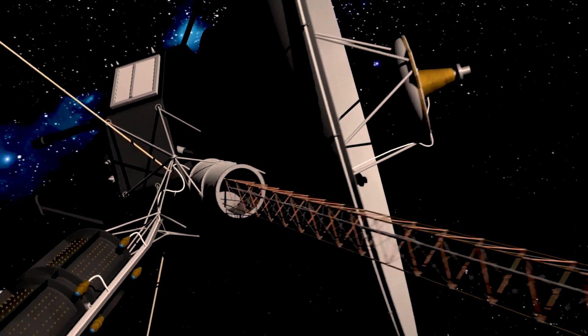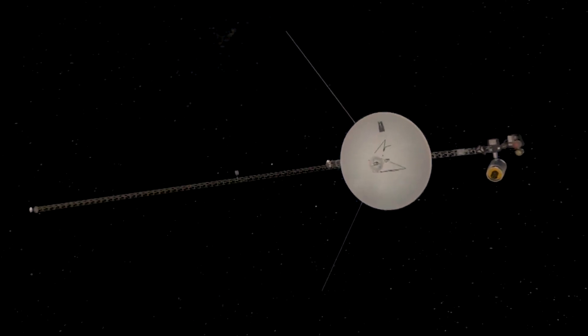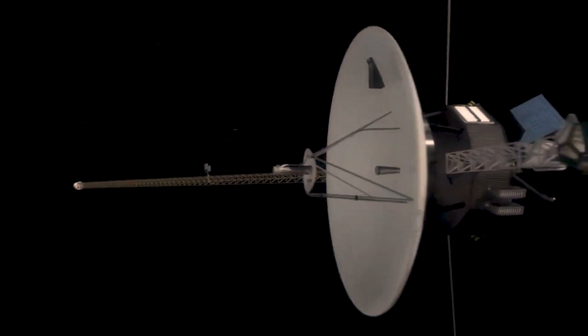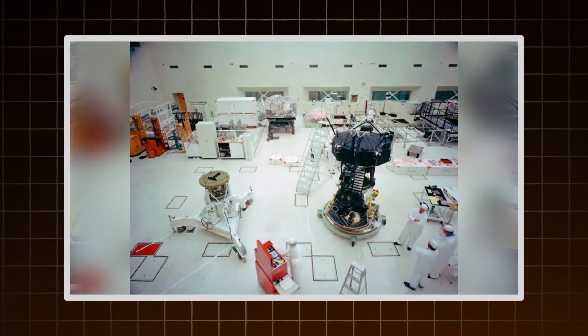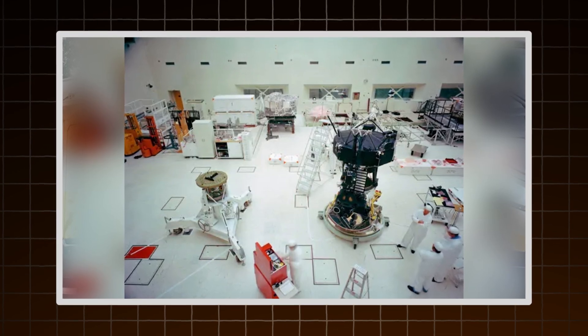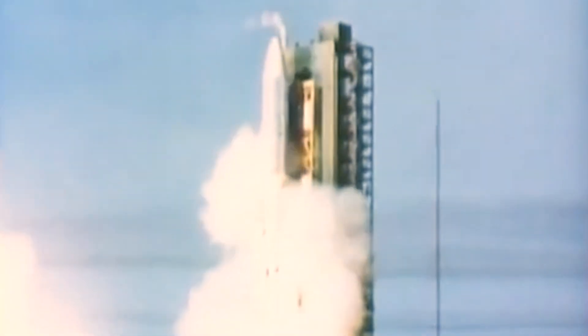Under Bud's leadership, Voyager became more than blueprints. It was wiring, thermal panels, propulsion systems, and radiation shielding — built with technology that looks primitive today, but had to last 50 years or more. He even helped shape the idea that there would be two Voyagers, not one. A backup in case the first failed. 'You build one for flight,' he once said, 'and another for luck.' Bud managed expectations, people, and pressure. And by the time both Voyagers were sitting on their rockets in Florida in 1977, everything was ready.